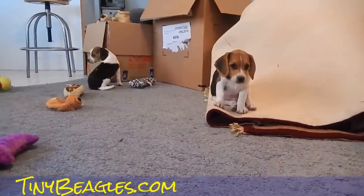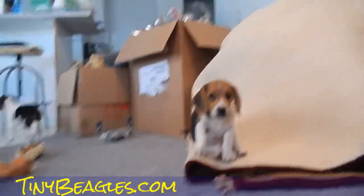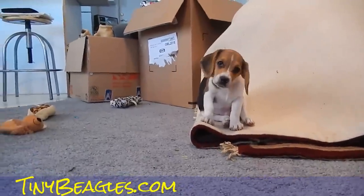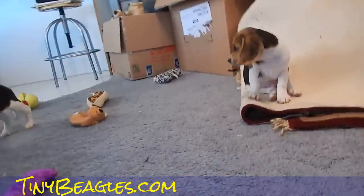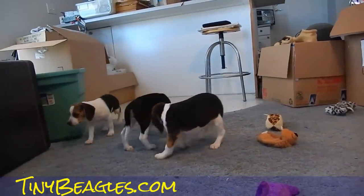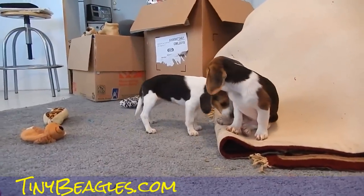Hi, this is Matt up here in Montana. These new litter puppies are now 11 weeks old. They'll be 12 weeks on the second or so. They're ready for sale — they've had their shots. You can visit our website at beaglespocket.com.